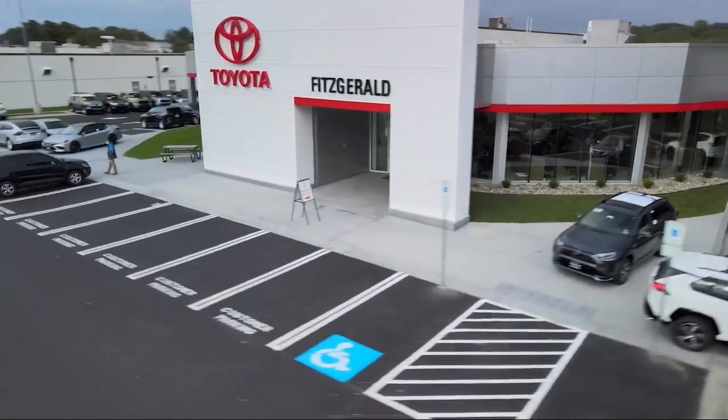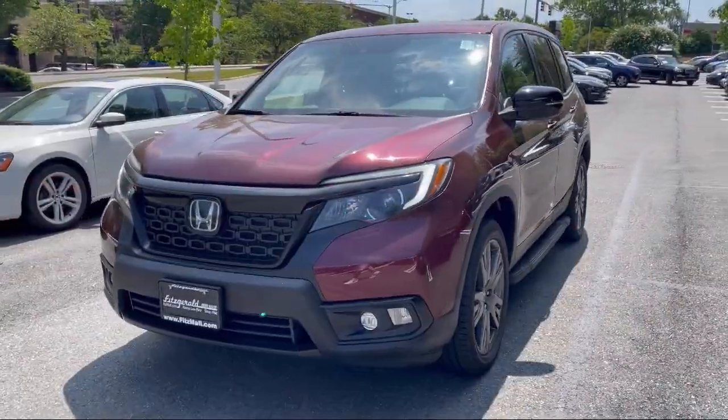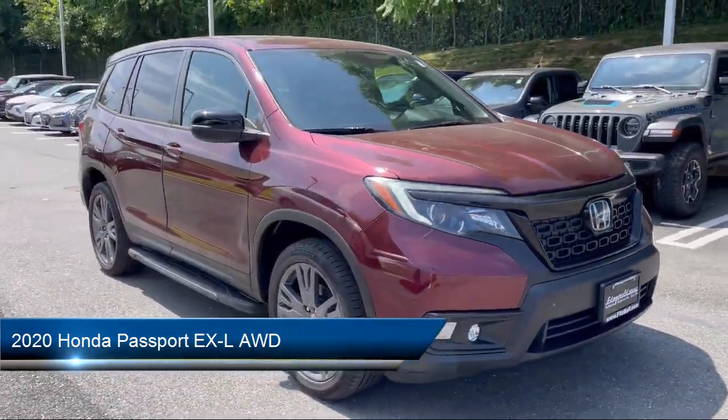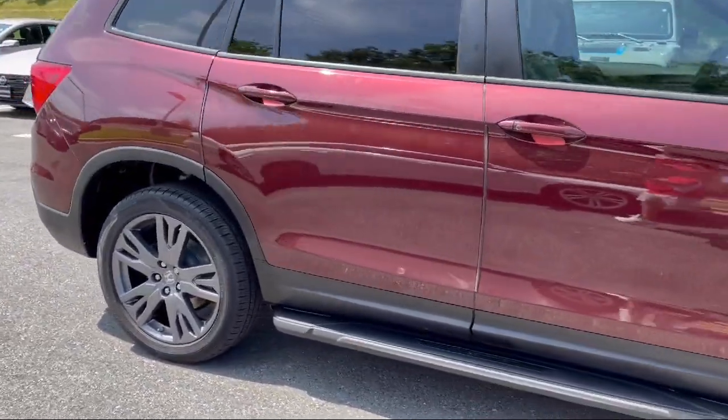For over 55 years, the Fitzway has been satisfying customers time and time again. Here's a look at another one of our great vehicles from our huge selection. It comes equipped with many standard and optional features, and has less than 45,000 miles on the odometer.